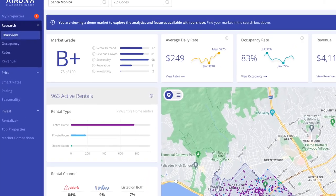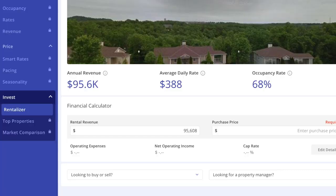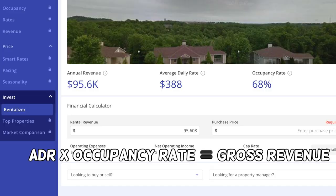AirDNA is one of the best tools that gives you a comprehensive look at the market, and you can also do so for free. You put in a specific address of a property and it can show you what it could potentially rent out for — the occupancy rate of the area, the average nightly rate (ADR), and when you multiply ADR by occupancy rate, you get total gross revenue.